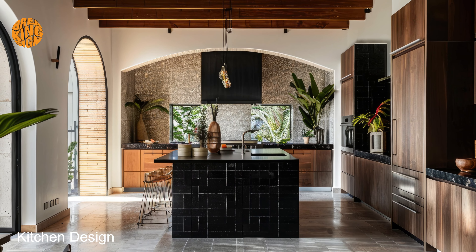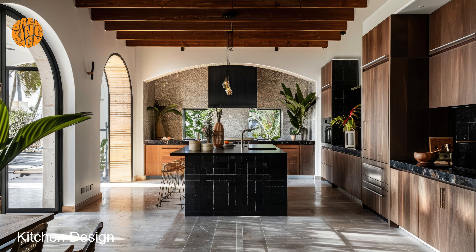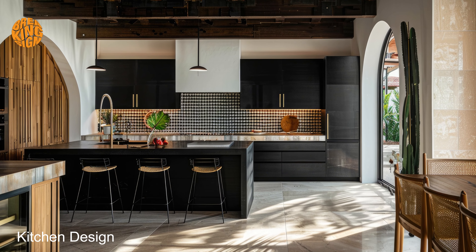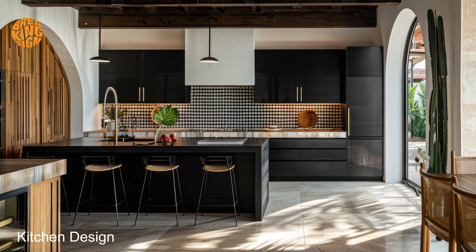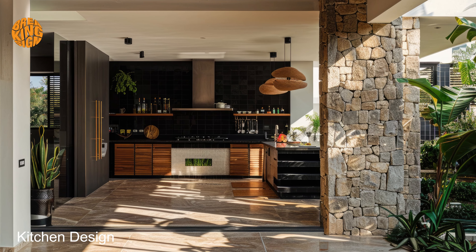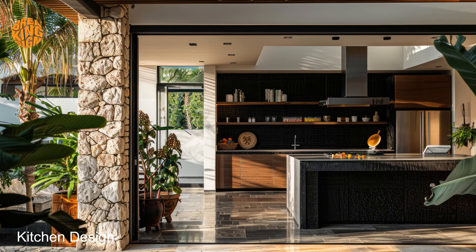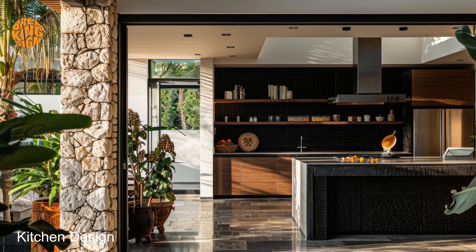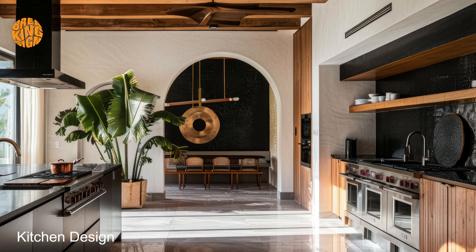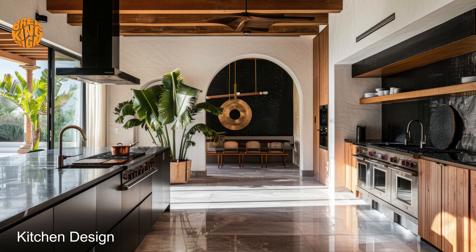It's a space where you can unleash your culinary creativity while savoring the simple pleasures of home. Soak in the beauty of your surroundings as you embrace the elegance and charm of this exquisite design aesthetic. In conclusion, embrace the understated allure of dark Mediterranean kitchen home chic and transform your space into a haven of sophistication and style. With its timeless appeal and refined simplicity, this captivating style is sure to elevate your culinary experience and enrich your home life.